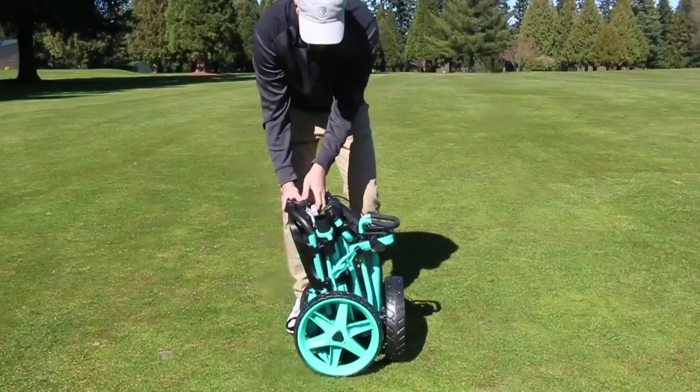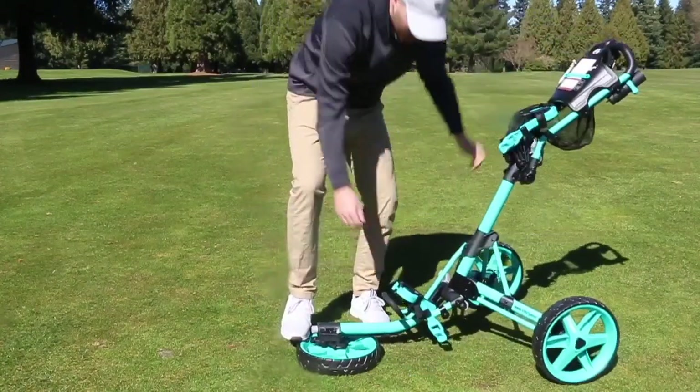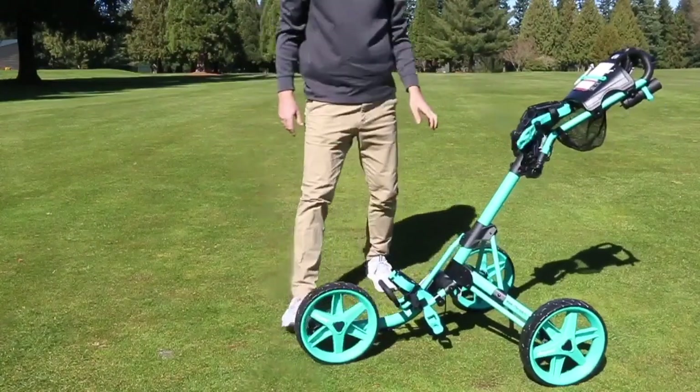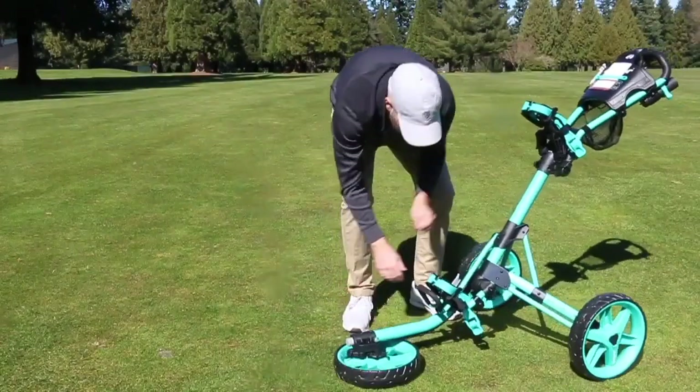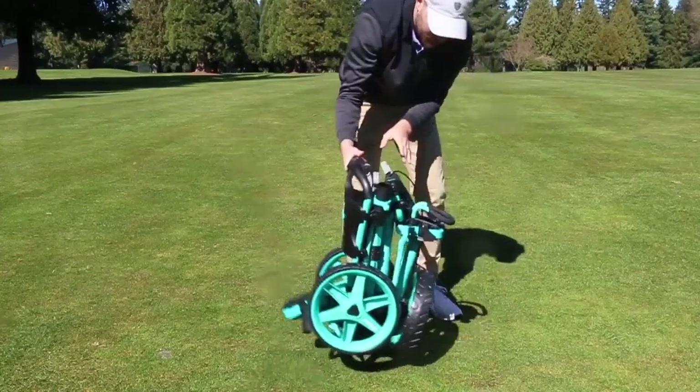Let's start with the fact that it folds to a compact size, making transportation to and from the course a lot easier. That feature has been a mainstay with Clicgear from day one — it's kind of been our calling card. This cart is just as compact and lightweight as it's always been; the weight and size have not changed. The compact feature and the ability to travel easily is still a really nice advantage.